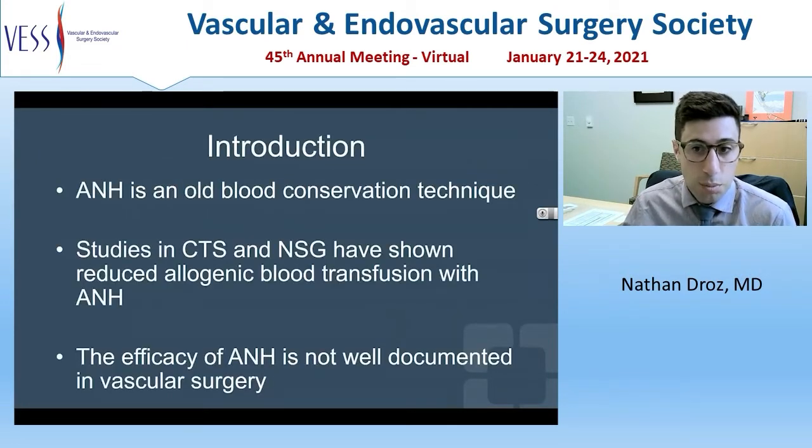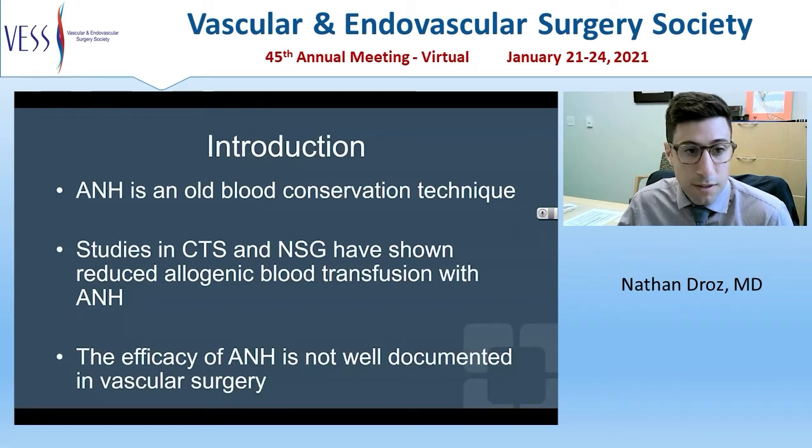ANH is an old blood conservation technique that was developed in the 70s when there was increasing awareness for transfusion-mediated diseases. ANH involves removal of the patient's whole blood, storage of the blood in the operating room, volume expansion if the patient requires, and then transfusion of the whole blood back to the patient during the completion of the operation, preserving all the autologous coagulation factors of whole blood. There have been multiple studies in cardiothoracic surgery and neurosurgery which have shown benefit of allogenic blood transfusions with ANH, though the efficacy in vascular surgery is not well documented.